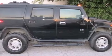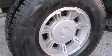Its top features include a premium audio system, skid plates, aluminum wheels, and a limited slip differential.